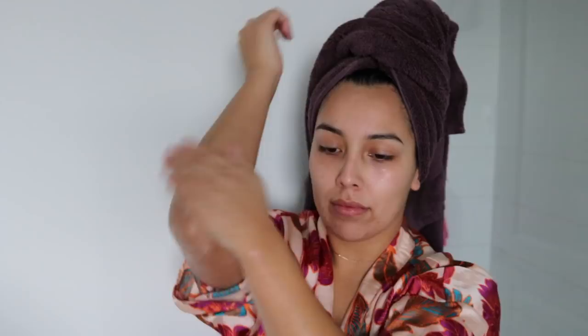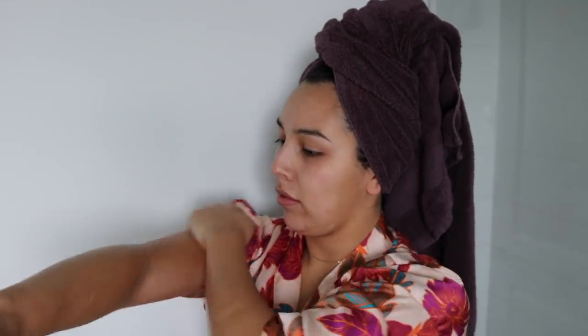To moisturize my body I'm going to use coconut body oil — I love the smell of coconut, so anything that smells like coconut I'm rubbing all over my body. Then I'll go in with some Nivea Firming Body Lotion for some extra hydration, especially during this dry season.